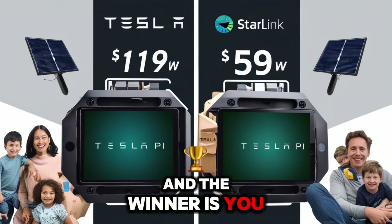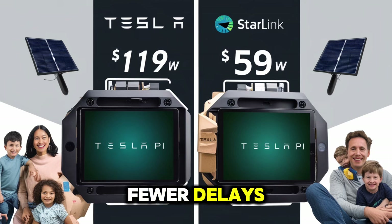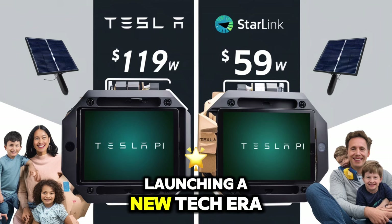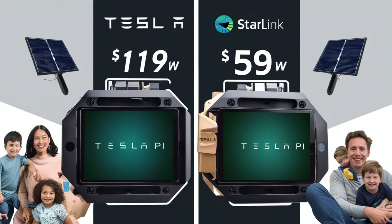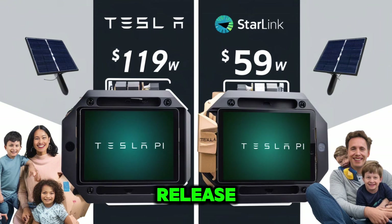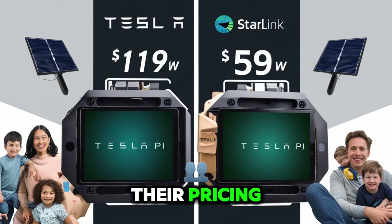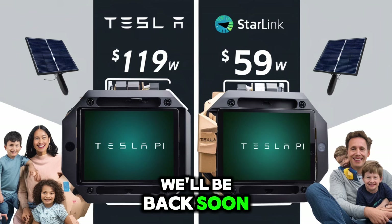And the winner is you — with faster delivery, direct support, fewer delays, and quality assurance, Tesla is giving you more than a tablet. They're launching a new tech era. At $119, with global internet, solar charging, and unmatched performance, this might be 2025's most important release. So what's your take? Will Tesla's strategy force Apple and Samsung to rethink their pricing? Drop your thoughts in the comments and don't forget to subscribe. We'll be back soon.